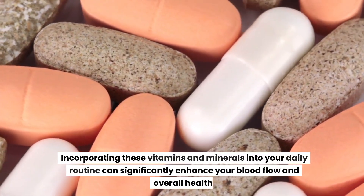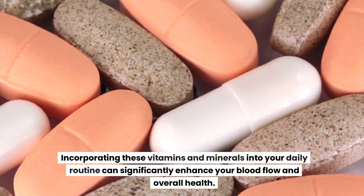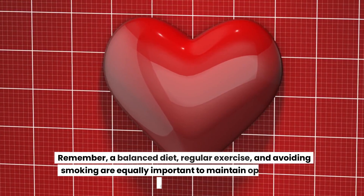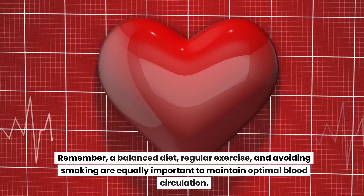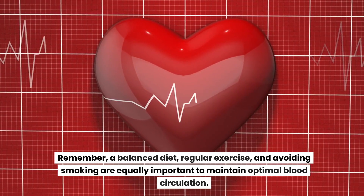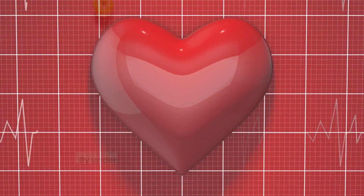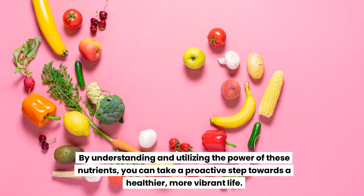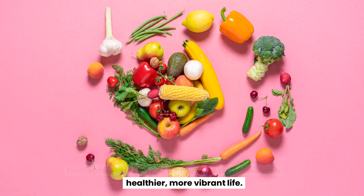Incorporating these vitamins and minerals into your daily routine can significantly enhance your blood flow and overall health. Remember, a balanced diet, regular exercise, and avoiding smoking are equally important to maintain optimal blood circulation. By understanding and utilizing the power of these nutrients, you can take a proactive step towards a healthier, more vibrant life.